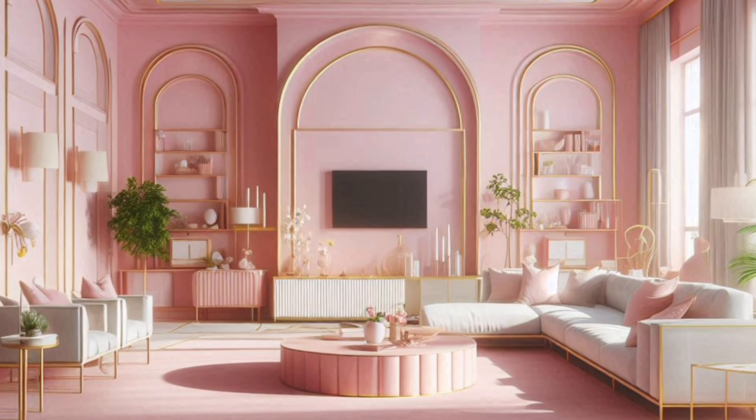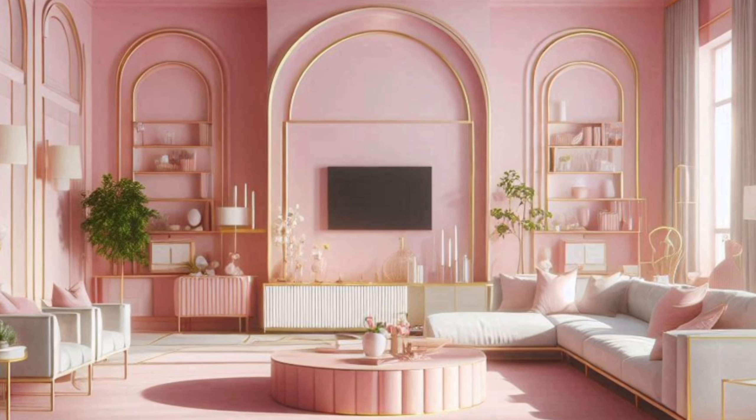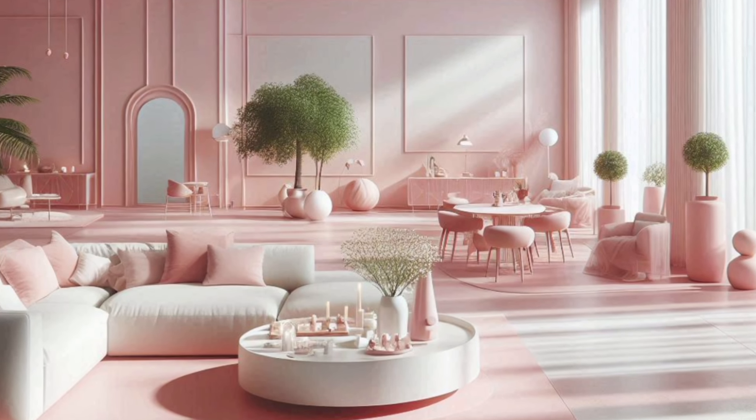Whether you're going for a soft or a bold, vibrant look, pink is the perfect color to transform your space.